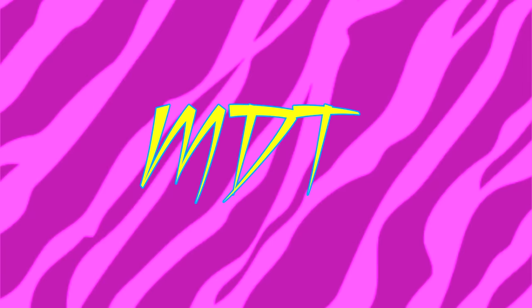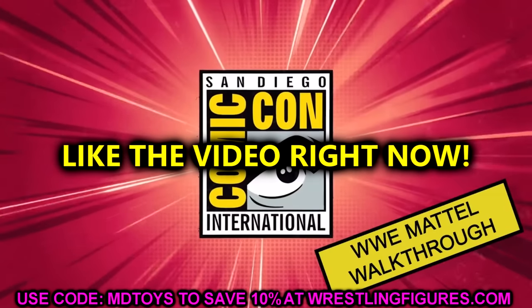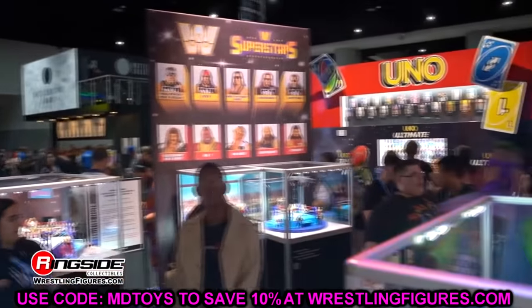Welcome back to another My Name Toys video. Today we're back with brand new WWE action figure news. We do have a new gallery being posted here within the next nine days, with new figure reveals, new figure photos, and things of that nature.